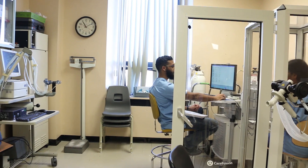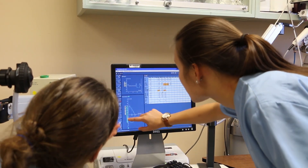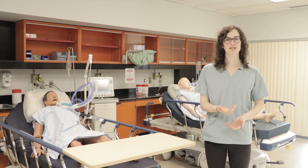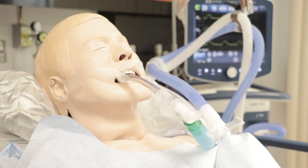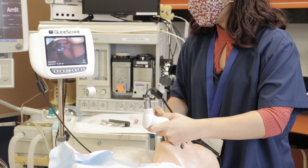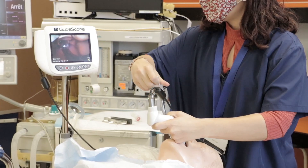Pulmonary function testing is completely done by RTs — we manage the computers and the equipment that the patient is breathing into. With anesthesia machines as well, we help the patient breathe while they're asleep for surgery and control how much medication they're getting to keep them asleep.